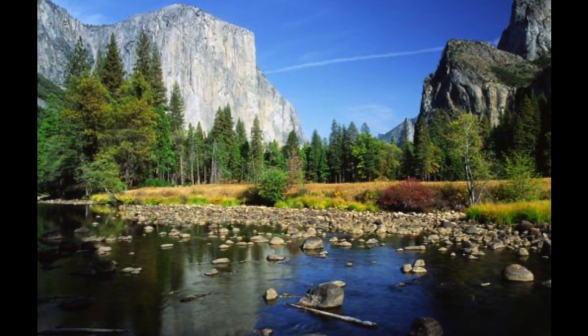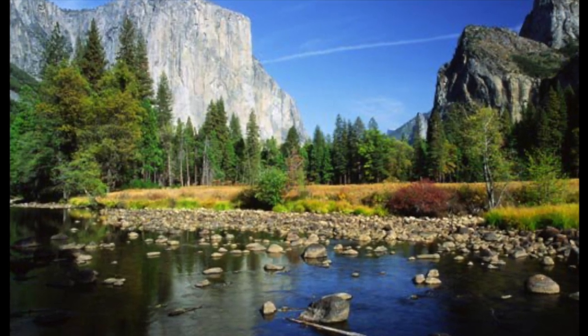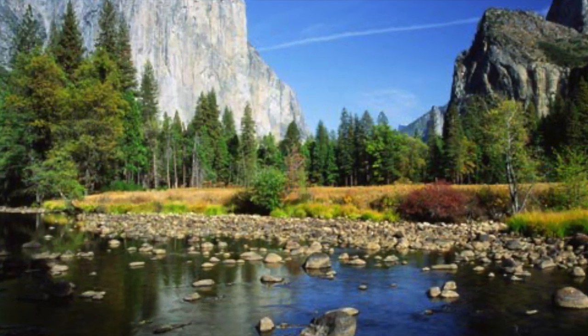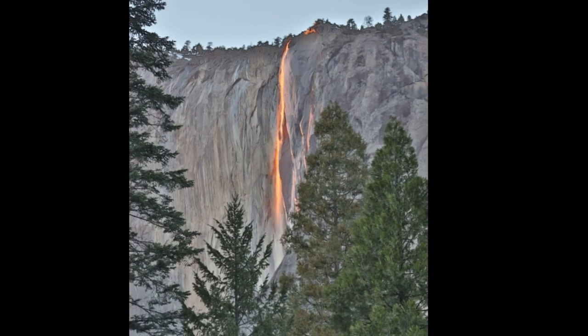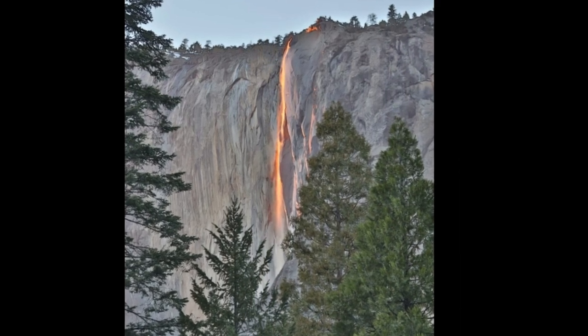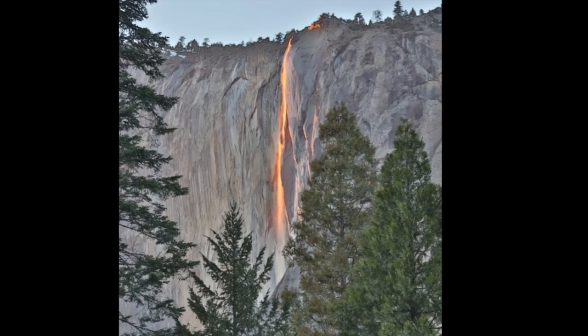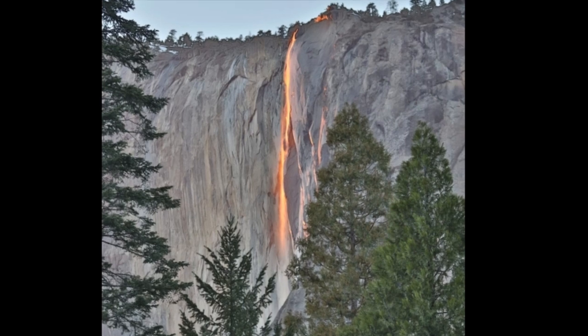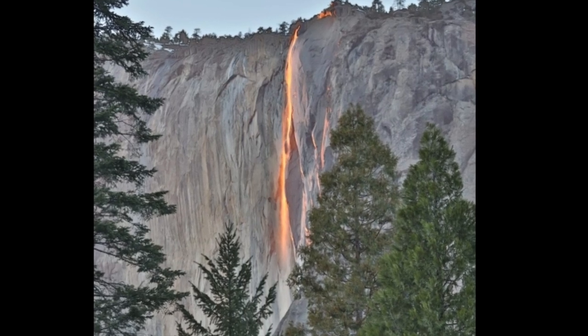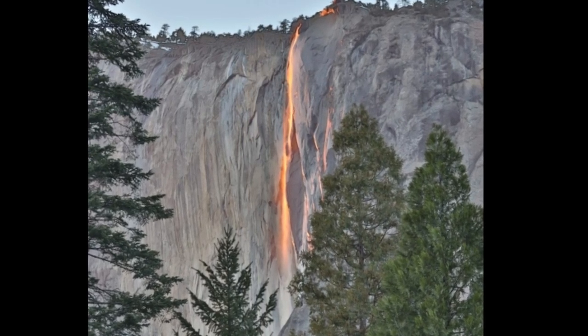There is also the Merced River. Things to do at this river include swimming, hiking, fishing, rafting, and camping. There is also a famous waterfall called Horsetail Fall. It is known as Firefall, and the sun hits the waterfall at a specific angle, making the waterfall appear like it's on fire. Many photographers gather to observe this beautiful scenery. The best time to visit is in mid-February.